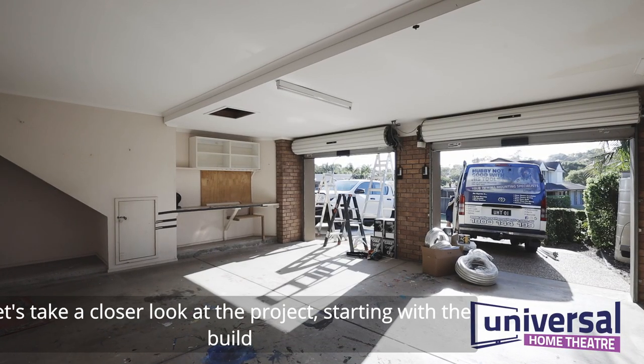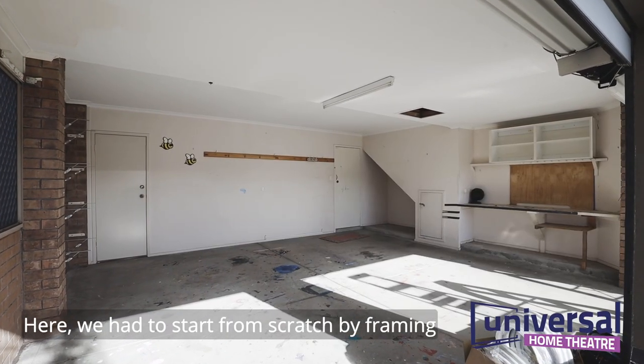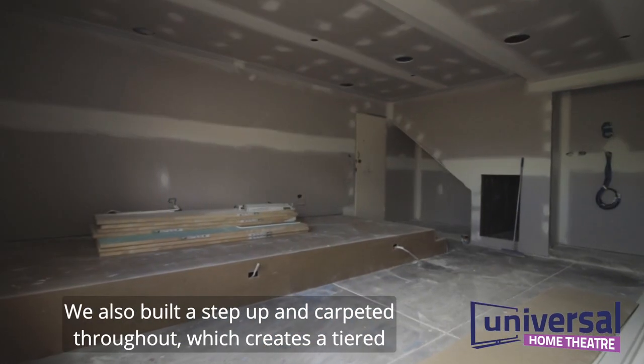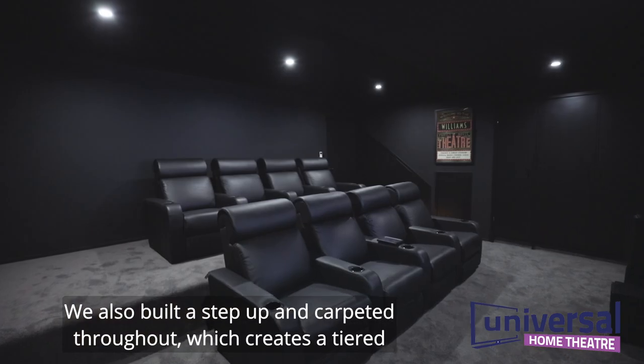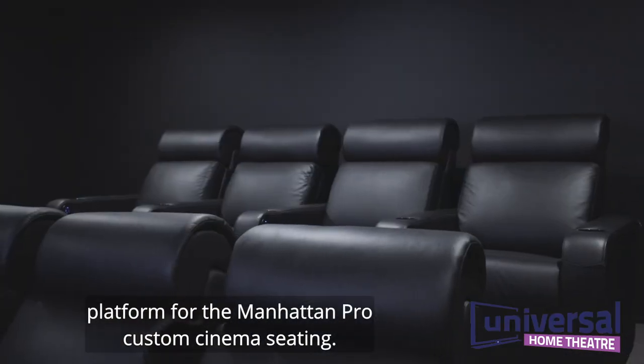Let's take a closer look at the project starting with the build. Here we had to start from scratch by framing off the room and installing doors to create a separate storage area. We also built a step up and carpeted throughout, which creates a tiered platform for the Manhattan Pro custom cinema seating.